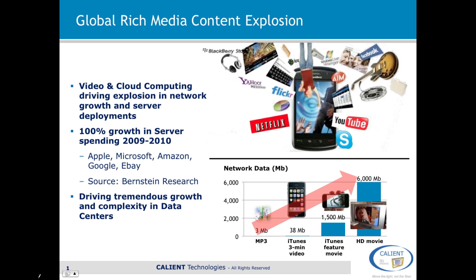According to Bernstein Research, between 2009 and 2010, the large mega data centers — for instance Apple, Microsoft, Amazon, etc. — experienced 100% growth in their server spending, so basically tremendous growth in server capacity and server numbers. And this, in turn, is driving tremendous growth and complexity in data centers.